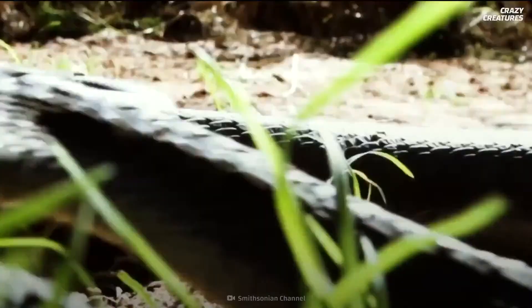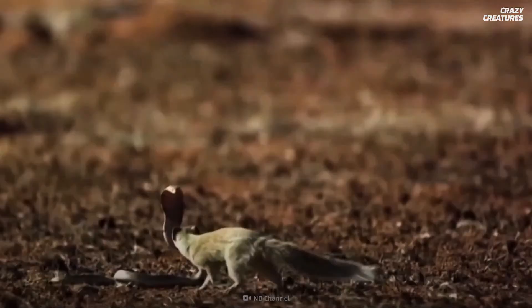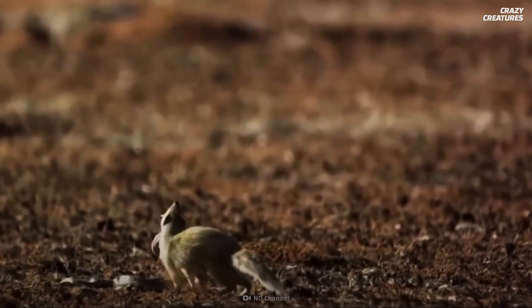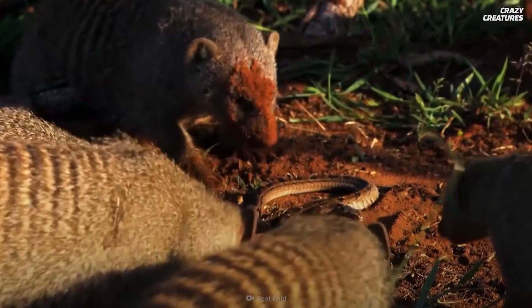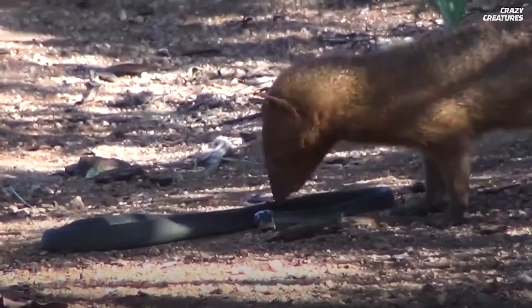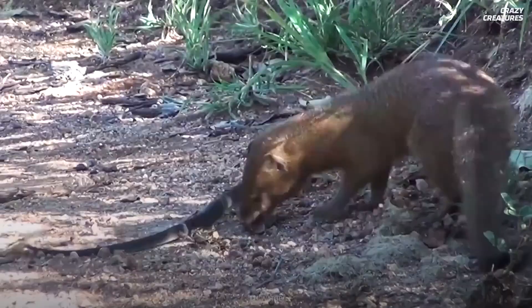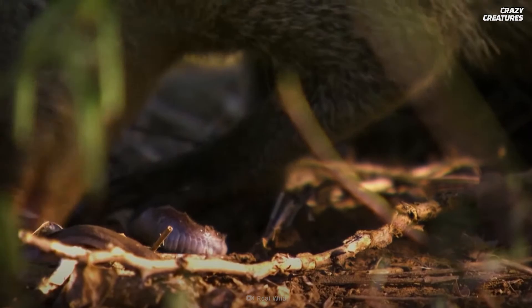It's the slender mongoose and gray mongoose that will boldly pursue the lethal king cobra. Mongooses will fearlessly provoke any cobras they encounter, and their speed and agility allows them to dodge a snake's attack. Once a cobra begins to tire and slow down, the mongoose performs its finishing move by chomping its skull like a potato chip. Close to 80% of these mongoose versus cobra battles end with the mongoose as the victor.